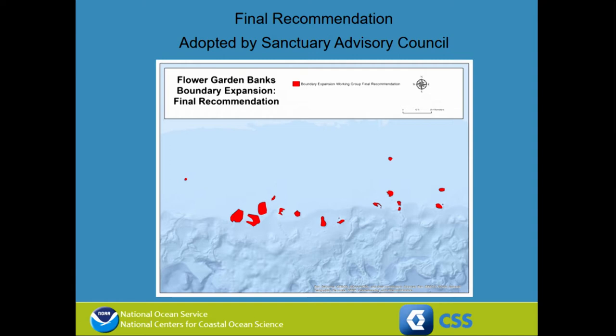At that point, it becomes more of a policy question than a geospatial analyst question. As a geospatial analysis team, we handed off our product to the Sanctuary Advisory Council and to the Sanctuary staff, who moved forward with this recommendation through the process of expanding the sanctuary.